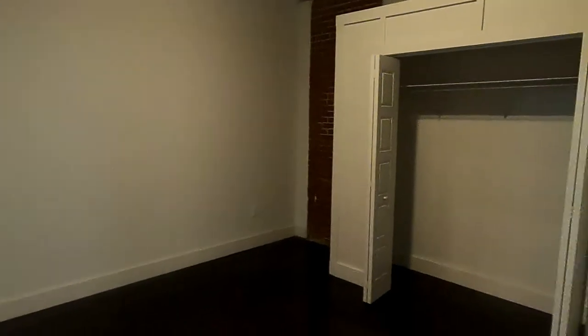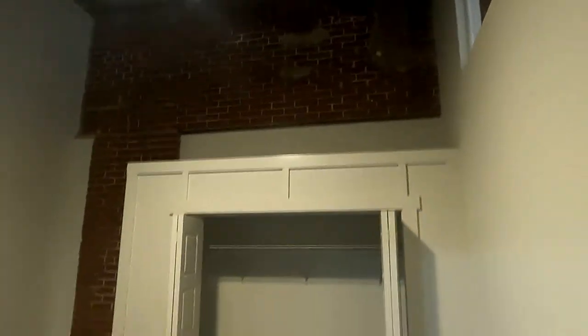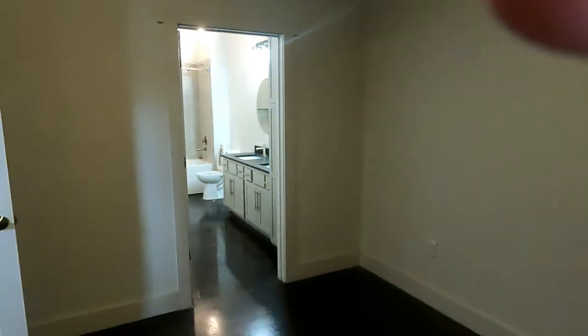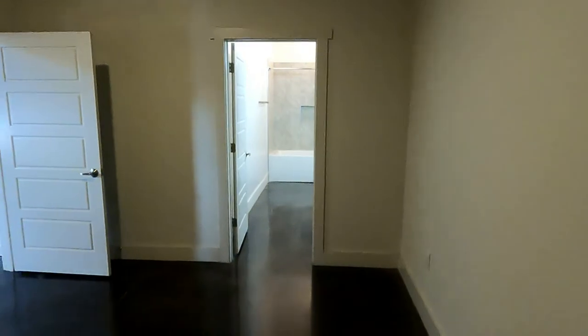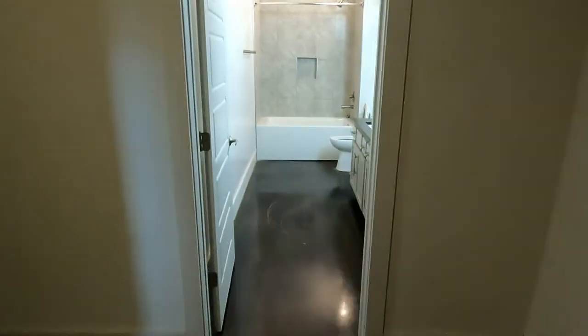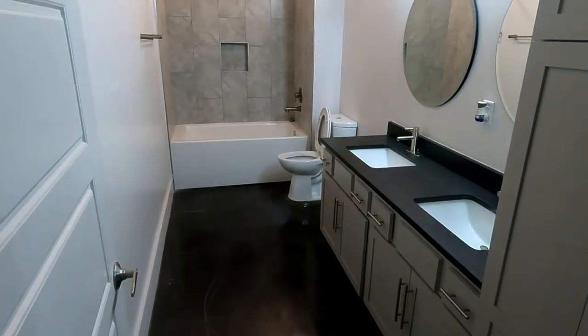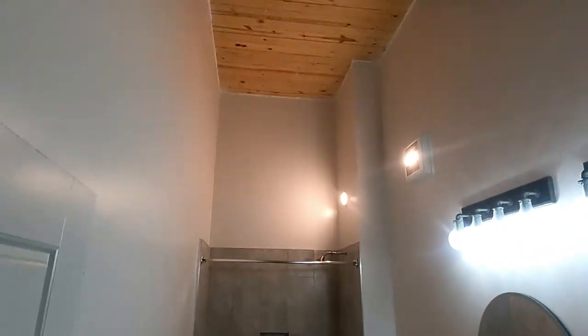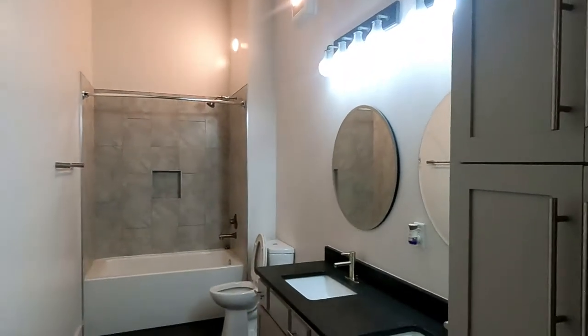Oh, and this bedroom has its own bathroom. Look how big that bathroom is — oh my goodness. This bathroom is bigger than ours. It's huge. That's a new floor in there. There's good closet space here too.